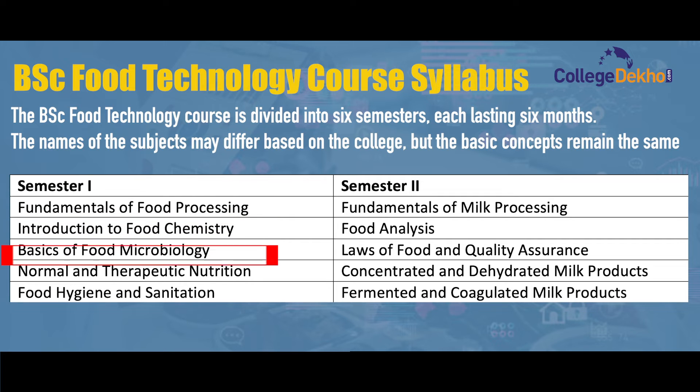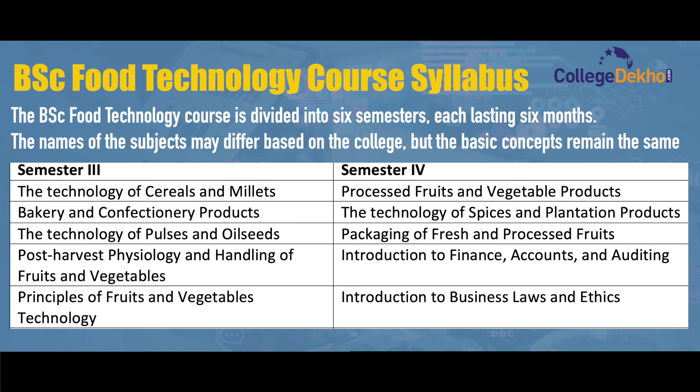In the first semester, students study fundamentals of food processing, introduction to food chemistry, basics of food microbiology, normal and therapeutic nutrition, and food hygiene and sanitation. In the second semester, they study fundamentals of milk processing, food analysis, law of food and quality assurance, concentrated and dehydrated milk products, and fermented and coagulated milk products. In the third semester, they study the technology of cereals and millets, bakery and confectionery products, technology of pulses and oilseeds, post-harvest physiology and handling of fruits and vegetables, and principles of fruits and vegetables technology.